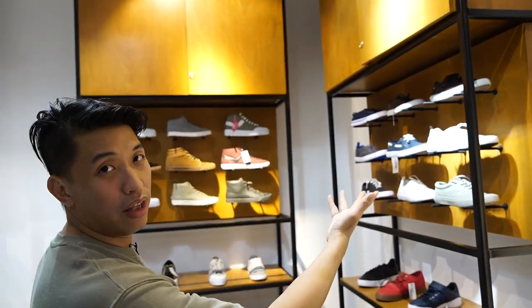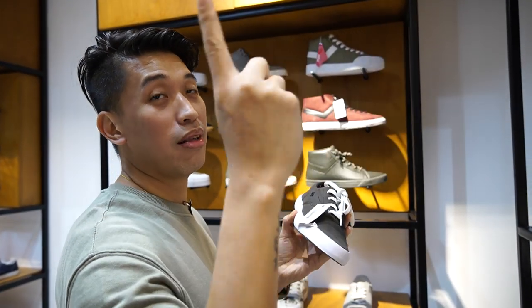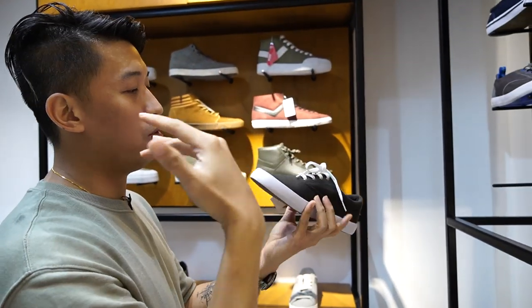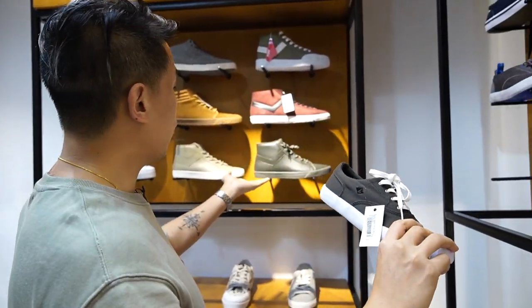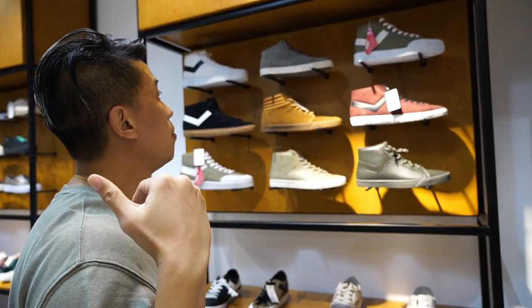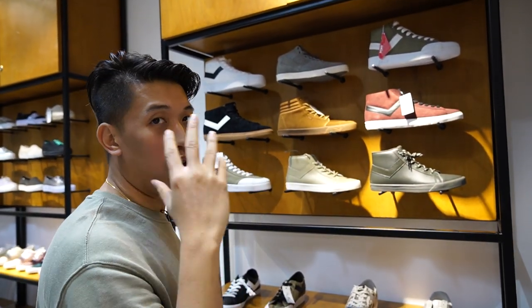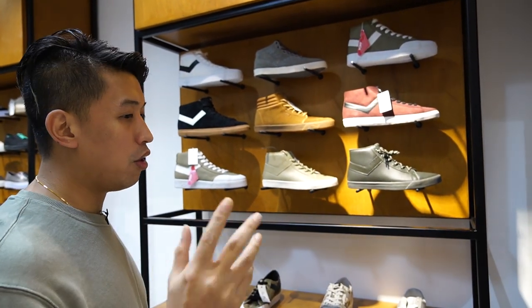And if you are more into a chill look, this is the alternative if you don't want that preppy look — it's a more casual-looking sneaker from Sperry too. And of course, Pony — also a sister company of Skechers and Merrill. They're all under one company; they're the distributor of all these brands.